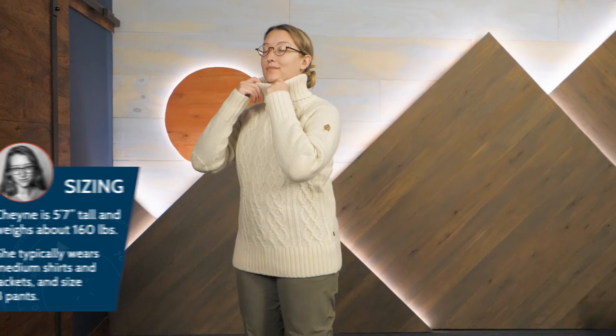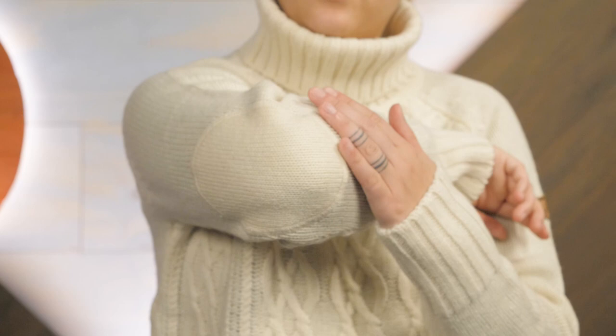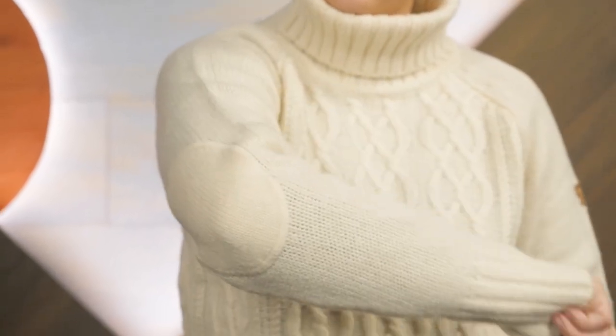If you're seeking a wintertime sweater made with quality materials to not only look good, but also keep up with all of your winter adventures, be sure to check out the Fjallraven Women's Ovik Cable Knit Roller Neck Sweater. You can see the full details and pick one up for yourself or a friend at nwild.com. Thanks for watching and supporting our small independent business. We'll see you on the trail.